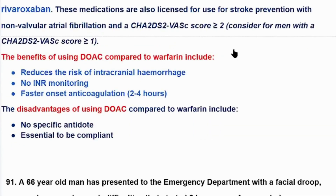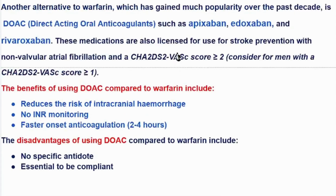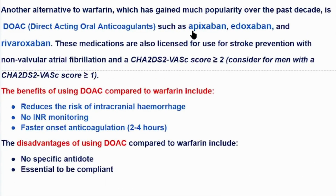Benefits of DOACs compared to warfarin include: reduced risk of intracranial hemorrhage, no INR monitoring required (warfarin requires INR kept between 2 to 3), and faster onset — anticoagulation effect starts within 2 to 4 hours. Disadvantages include: no specific antidote if the patient is overdosed, and patients must be compliant with dosing.